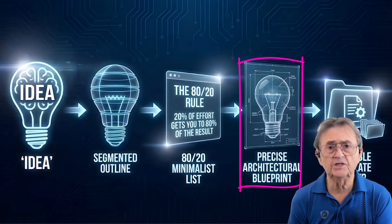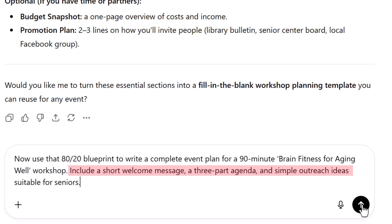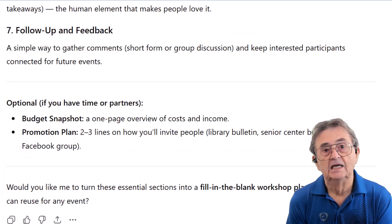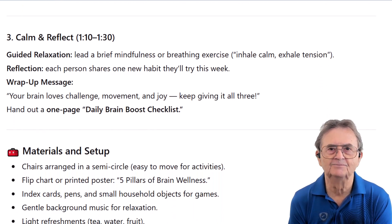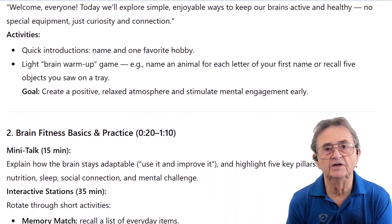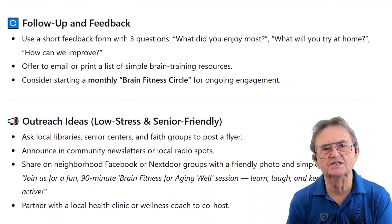Now we've got a streamlined blueprint — time to build something real. The prompt: 'Now use that 80-20 blueprint to write a complete event plan for a 90-minute Brain Fitness for Aging Well workshop. Include a short welcome message, a three-part agenda, and simple outreach ideas suitable for seniors.' ChatGPT delivers a detailed, structured, and ready-to-use workshop plan — targeted, realistic, and engaging. The agenda is clean: welcome and warm-up, brain fitness basics and practice, then call and reflect. I can follow that without a PhD in event planning. This time, ChatGPT gave us exactly what we asked for.